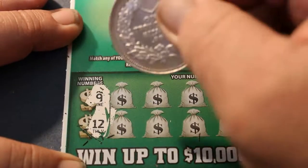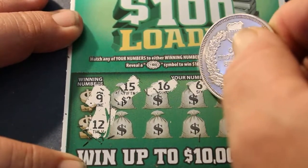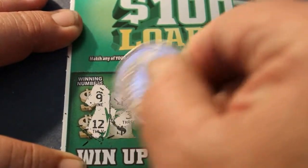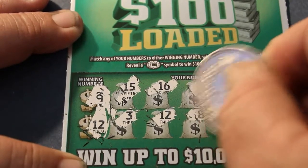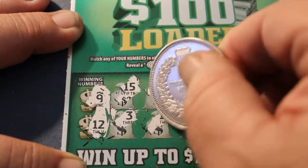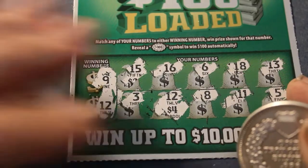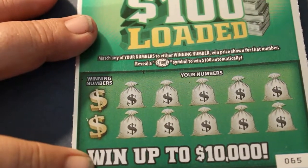Winning numbers: 9, 12, 15, 16, 6, 18, 13, 3, 12, 8, 11, and 5. What do we have under number 12? $4! Well, on $2 tickets, that's not bad. Double your money on a $2 ticket? I'll double my money on any ticket, actually.